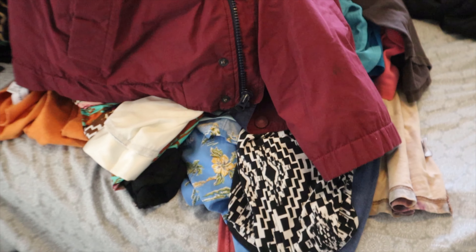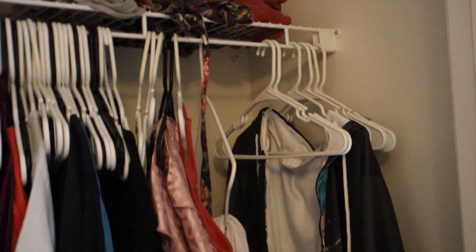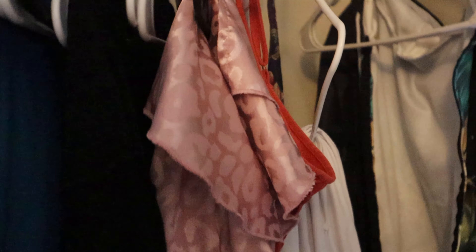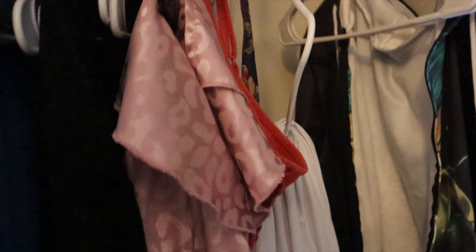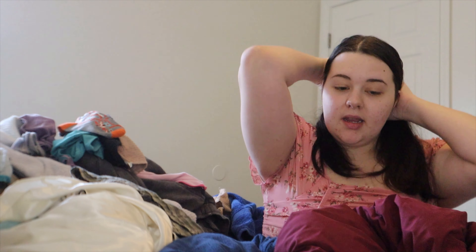I'm going to time-lapse this so you can see. I'll just go through it quickly and throw out what I know I don't want. This little pile is what I came out with from my side — it's literally almost everything except for shirts with stains on them, which is all I kept. I think we did pretty good — it's actually quite a bit of clothes.